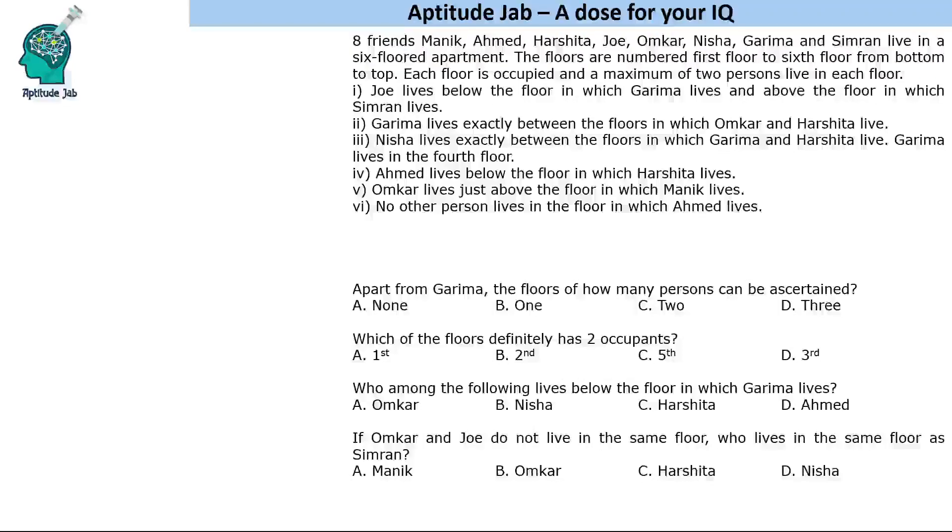Hello everyone, welcome to Aptitude Jab. This is a puzzle based on floors. It says that there are 8 friends who live in a 6-floor apartment. The floors are numbered 1st floor to 6th floor from bottom to top. Based on the given conditions, we have to find out who lives on which floor.